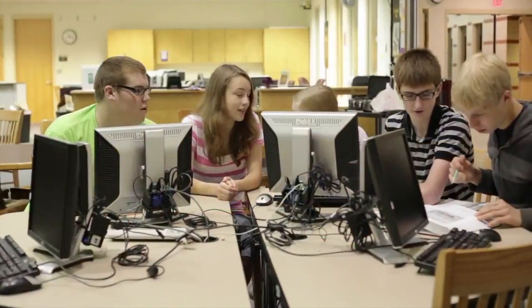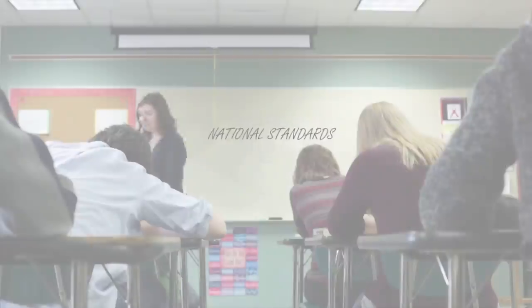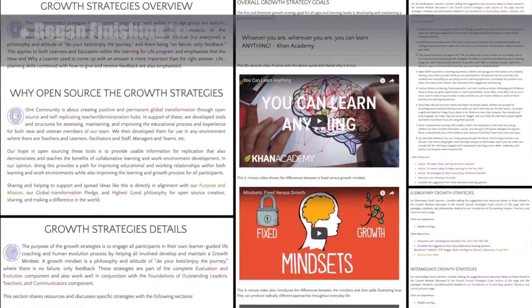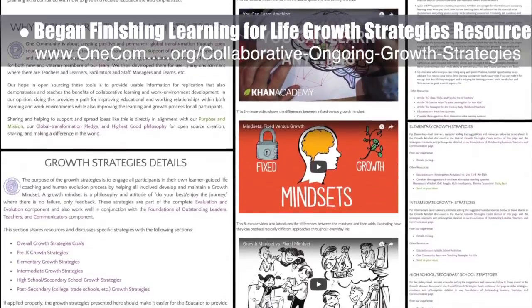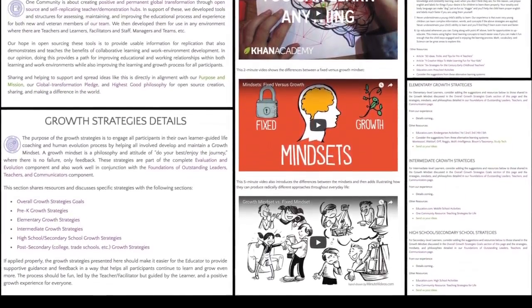One Community's approach to highest good education is designed for all age groups, adaptable to any schooling environment, inspiring and fun for all participants, and includes national standards, all subjects, lesson plans, teaching strategies, learning strategies and tools, classroom design, and more. This week the core team began the process of finishing the 'Learning for Life Ongoing Growth Strategies' resource — now approximately 30% done with the page update and redesign.